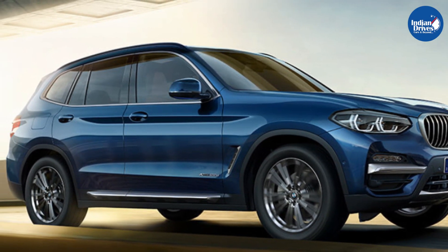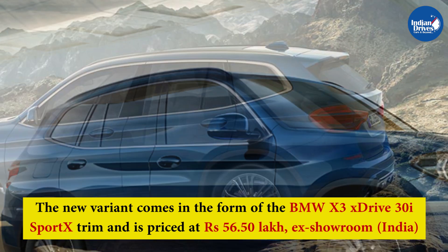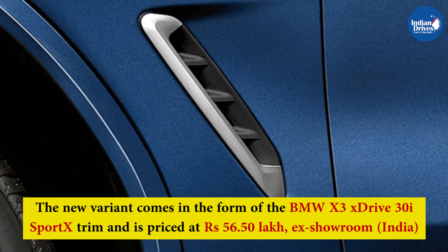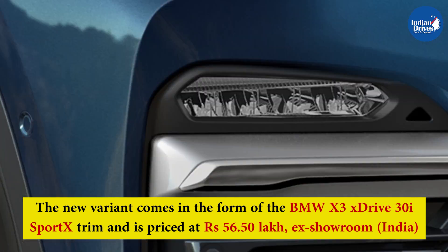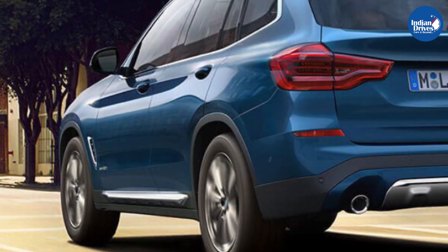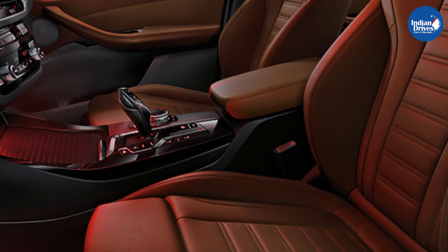BMW has introduced a new variant to its X3 SUV lineup in the Indian market. The new variant comes in the form of the BMW X3 xDrive30i Sport Xtreme and is priced at Rs 56.50 lakh ex-showroom India. The new variant is now the entry-level offering to the brand's mid-size SUV, making it a more affordable option compared to its rivals in the segment.